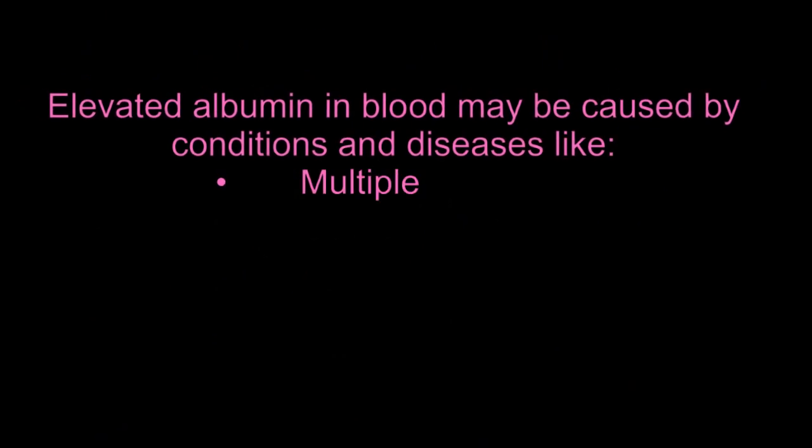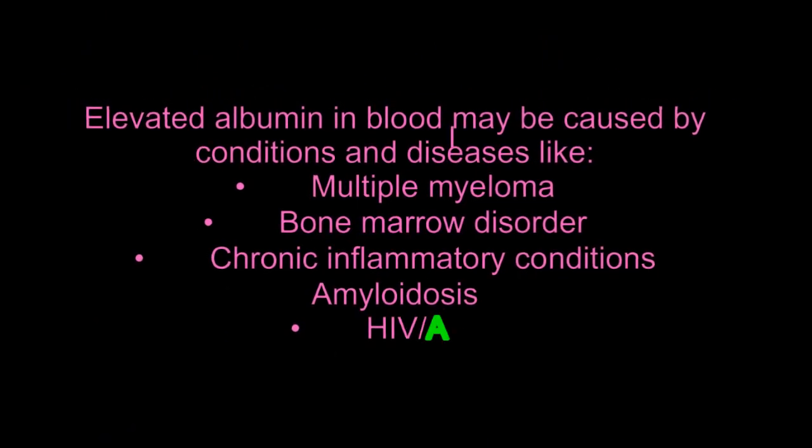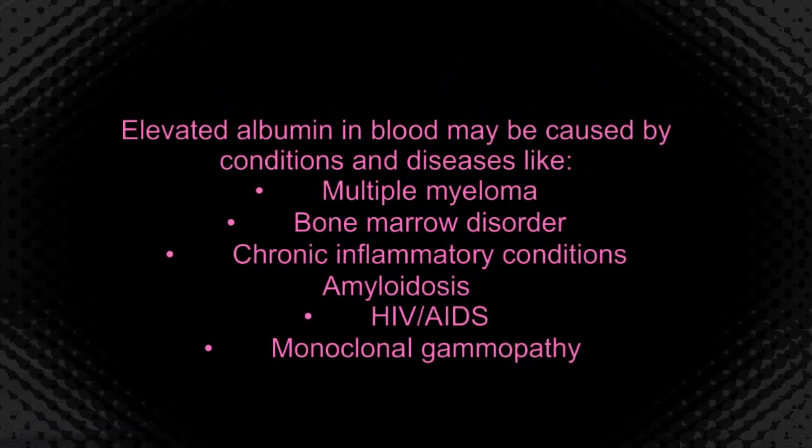Conditions that limit the ability of the body to digest, break down, and absorb protein — for example, inflammatory bowel disease — can be a culprit in having high serum protein levels. Stress from surgery or having a heart attack may also be linked to high albumin levels. Acute infections and burns are also associated with increased levels of serum albumin. Elevated albumin in blood may be caused by conditions and diseases like multiple myeloma, bone marrow disorder, chronic inflammatory conditions, amyloidosis, HIV or AIDS, and monoclonal gammopathy.